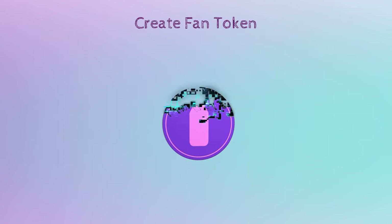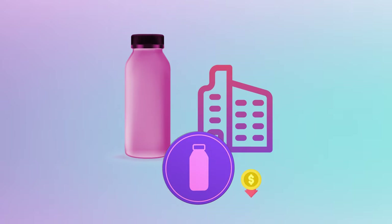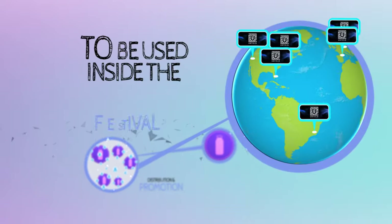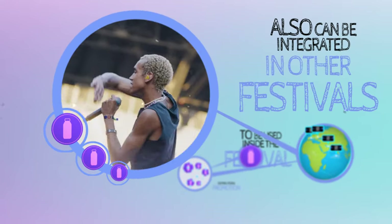Create a fan token: generate a token for a specific product distributed by, for example, a beverage provider. These are low production cost tokens representing a company or specific products. They can be distributed through incentives or promotions, allowing festival goers to use them. A significant advantage is that if the provider is present at multiple events, it can be used across all events and integrated into any event organizer's infrastructure.